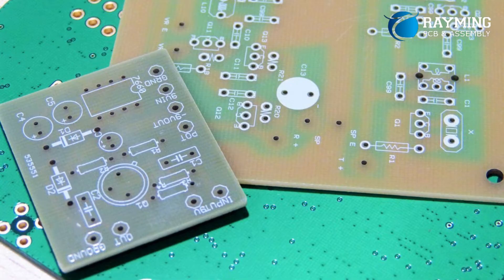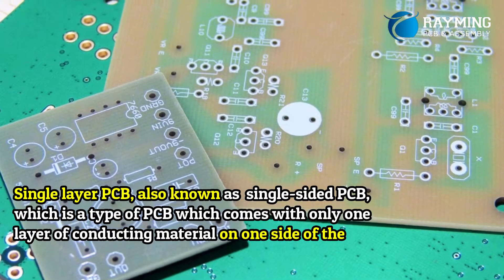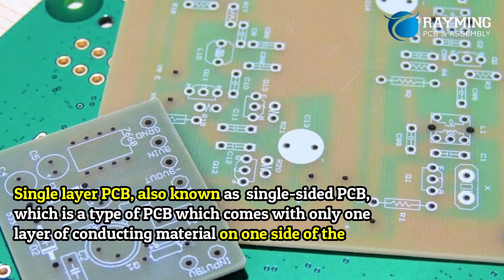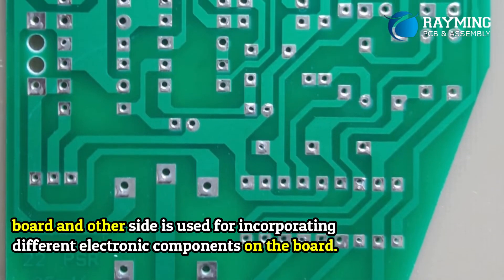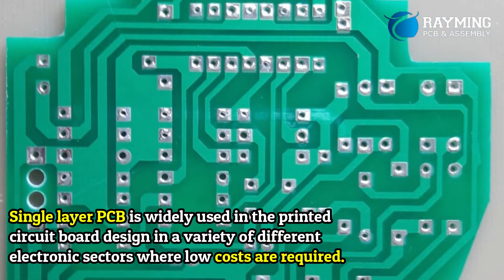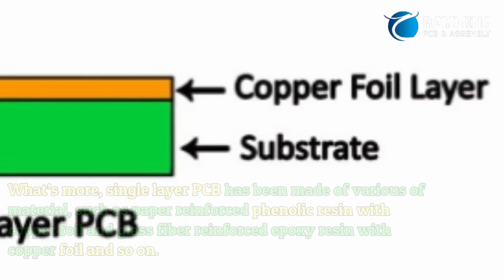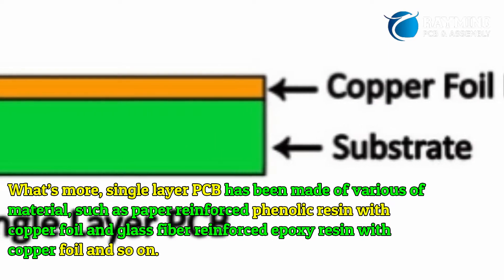What is a single-layer PCB? A single-layer PCB, also known as a single-sided PCB, is a type of PCB which comes with only one layer of conducting material on one side of the board. The other side is used for incorporating different electronic components on the board. Single-layer PCBs are widely used in printed circuit board design across a variety of electronic sectors where low costs are required.